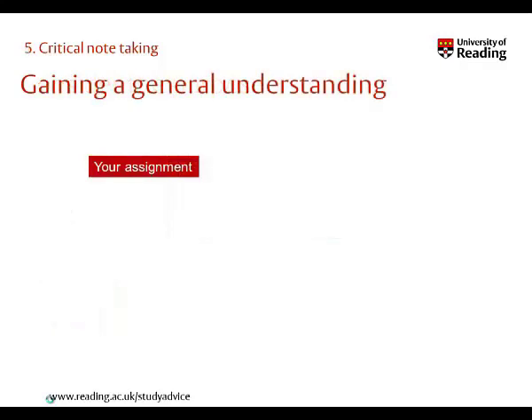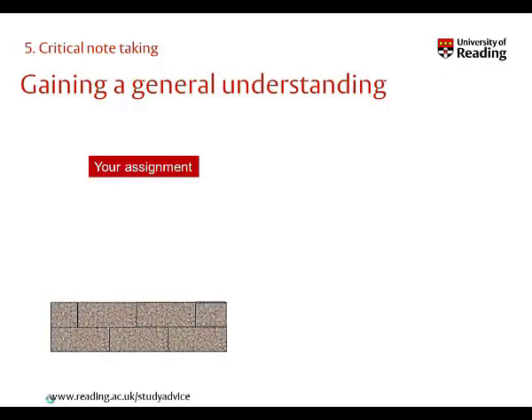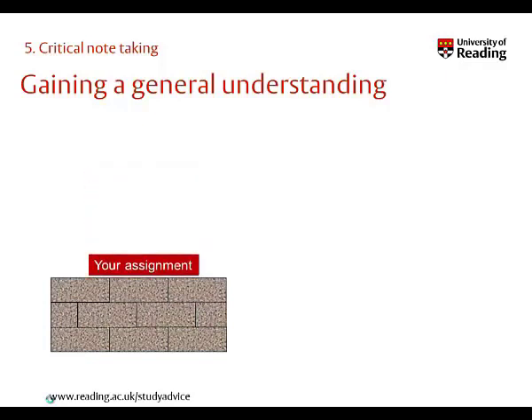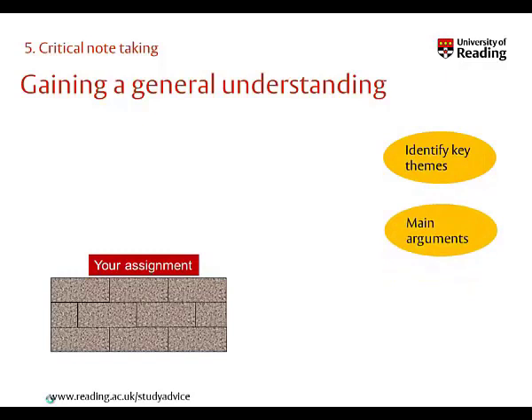You may be taking notes in order to gain a general understanding. This may be as part of your central reading for your course, or in the early stages of researching for your assignment. Remember, you're just looking for some solid foundations on which to build your assignment, not for specific details. So use skimming and scanning techniques to identify the main themes within your subject, to pull out the main arguments, and use these to help to determine your focus.